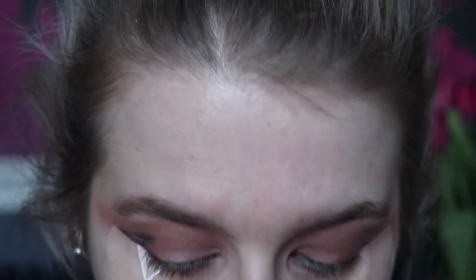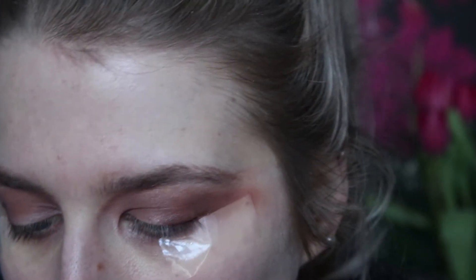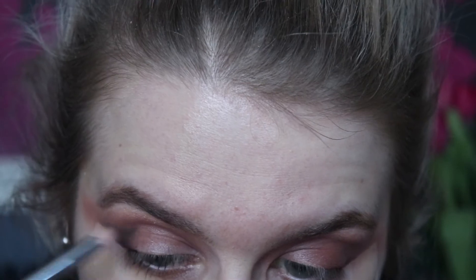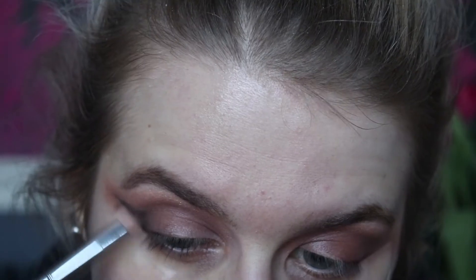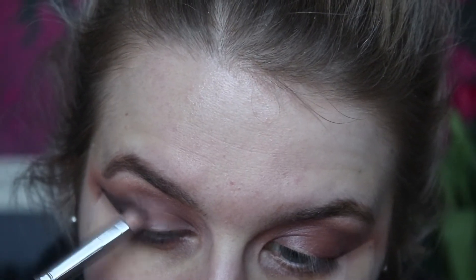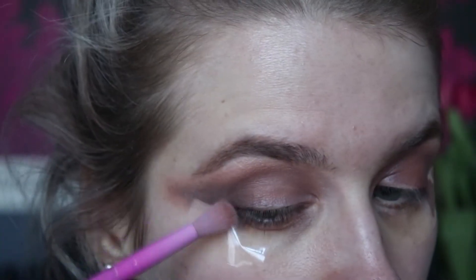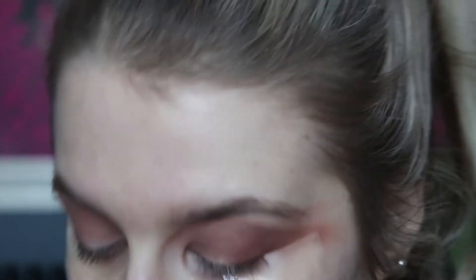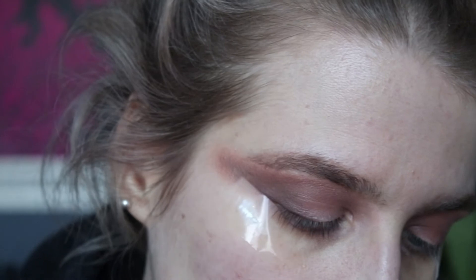I'm just going to do a bit of this first — alone it looks a bit strange. I'm going to take the Crown brush C431 and really blend that through, taking more of that black shade and blending it out. Then blending again with the Spectrum B06, taking a bit more of soothe and running that through.